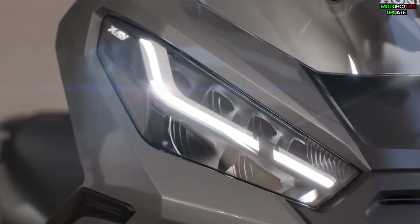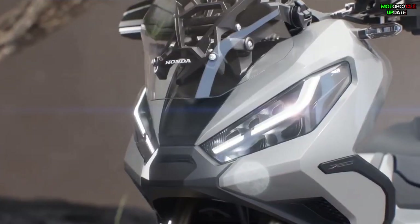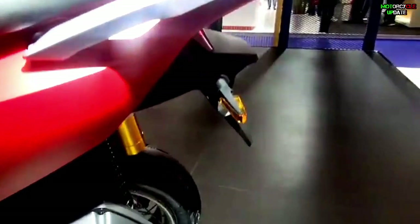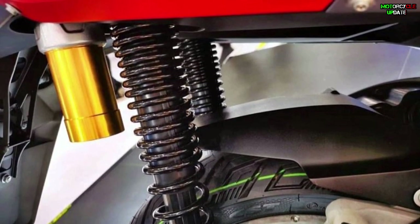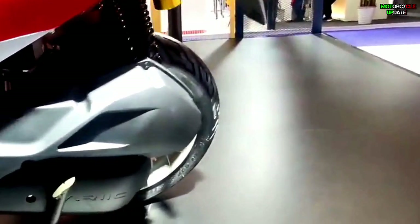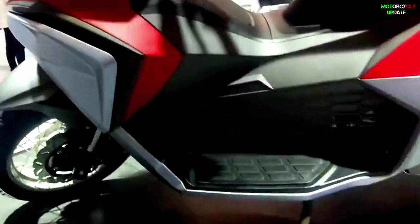Especially the combination of dual LED headlights with an air scoop in the middle, as well as an adjustable windscreen complete with hand guards. Looking at the rear, even though it does not share the same rims as the ADV 150, the dual rear shock model with a sub-tank, and the combination of 13-inch rear and 14-inch front wheels, is completely identical to the Honda ADV 150.